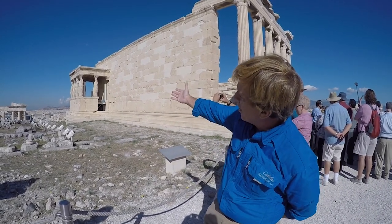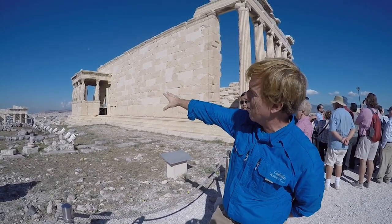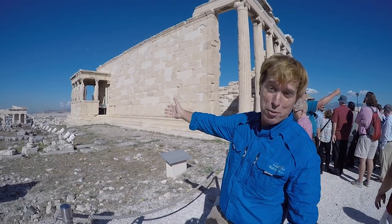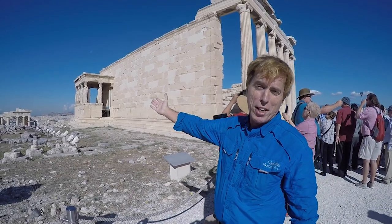Behind me you have the Erechtheion with the beautiful caryatid sculptures. These, of course, aren't the originals. The originals are down in the museum — the brand new museum below the Acropolis — but you can enjoy these nearly perfect copies up here.